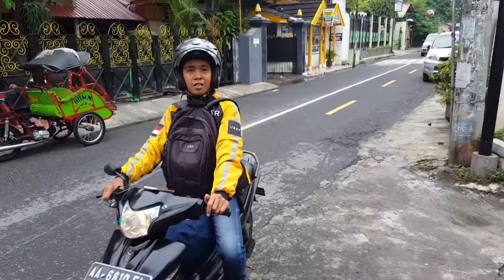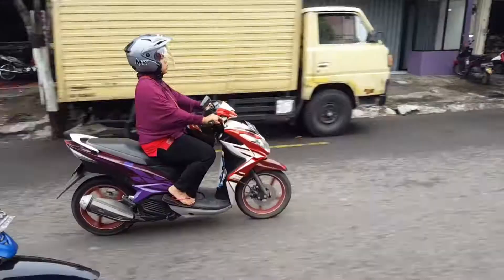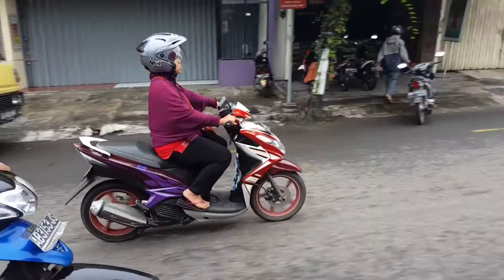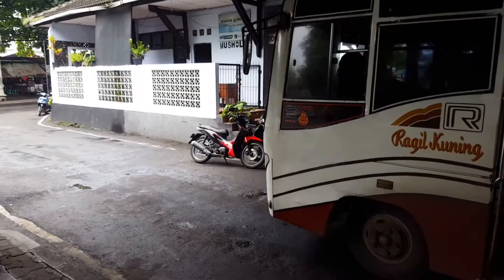I'm just going to Jombor bus terminal. About half an hour later I'm finally at the bus station in Jombor. The bus costs 25,000 rupiah and it takes about an hour and a half.